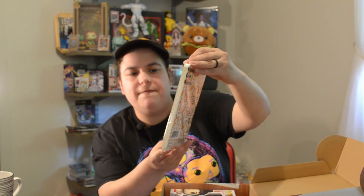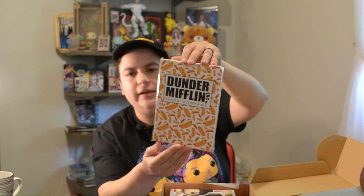We have a notebook — Dunder Mifflin, Inc. paper company — with hot dogs on it. Funko branded. Also a set of buttons, Funko branded.